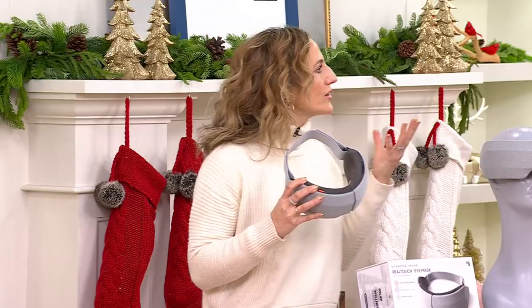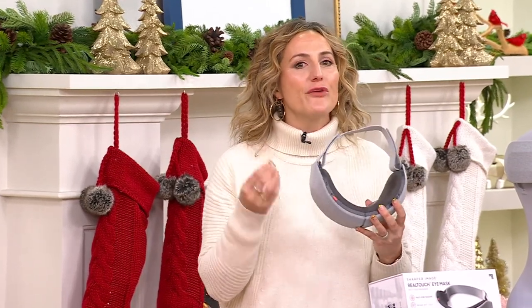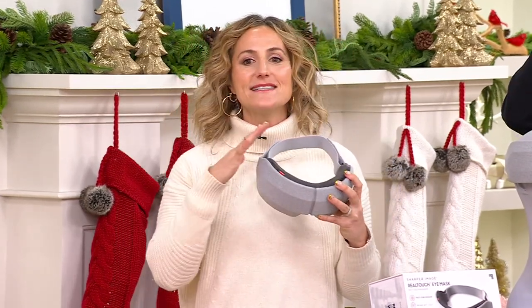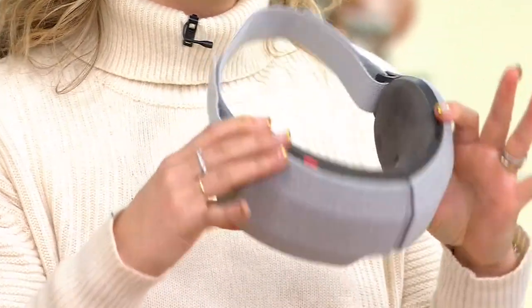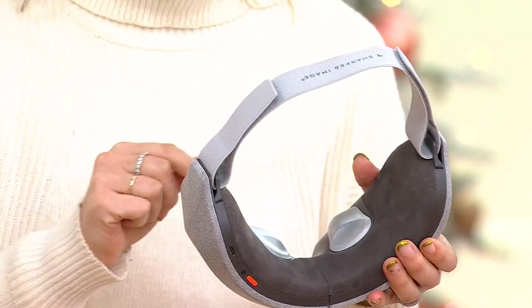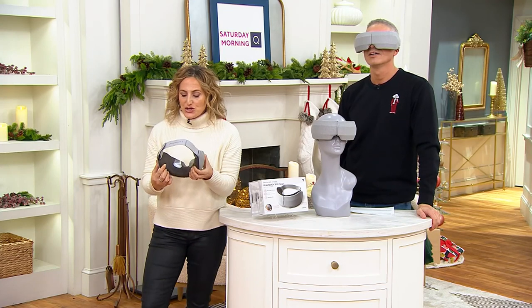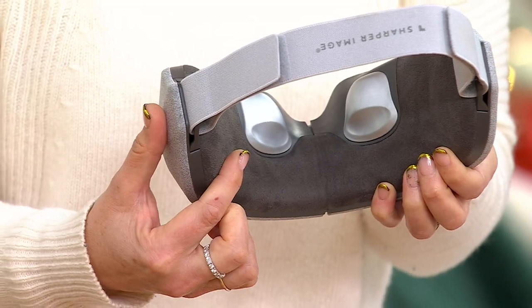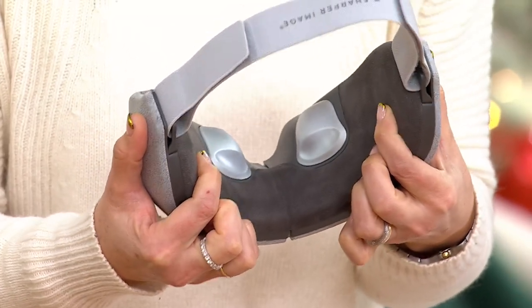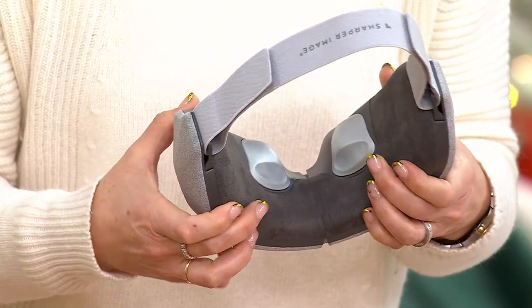We're all on our technology so much more than we ever anticipated. Sharper Image has been around since 1977 — we are the leader in massage brands. This is a very unique and personalized experience. When you first get this eye mask — it does say massaging eye mask — it really massages the sides of your temples. These air compression chambers inside this beautiful microfiber material press on the sides of your temples and on top of the orbital bone right above your eyebrows.